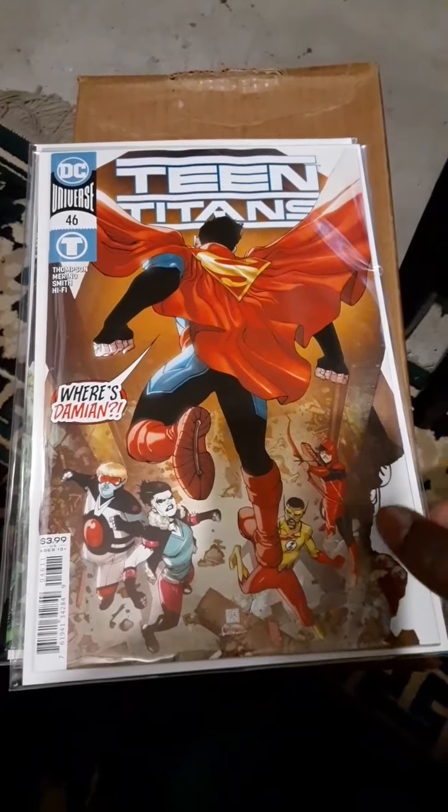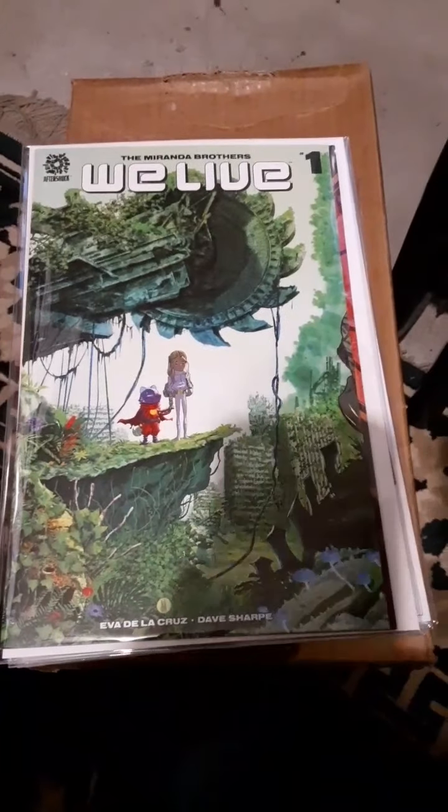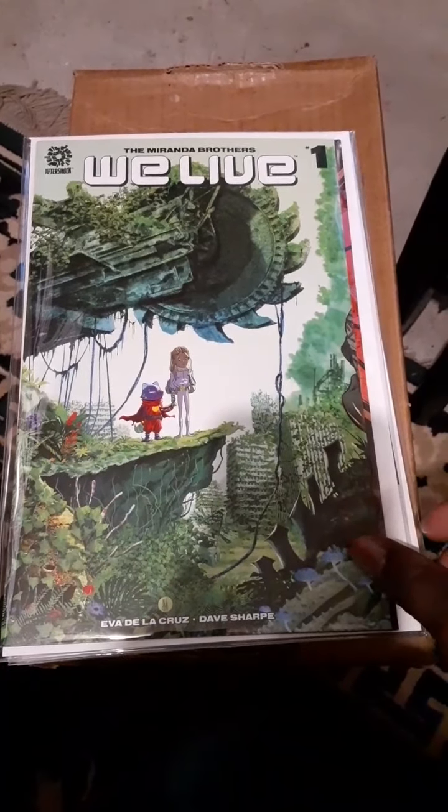Teen Titans number 46 and We Live number one.